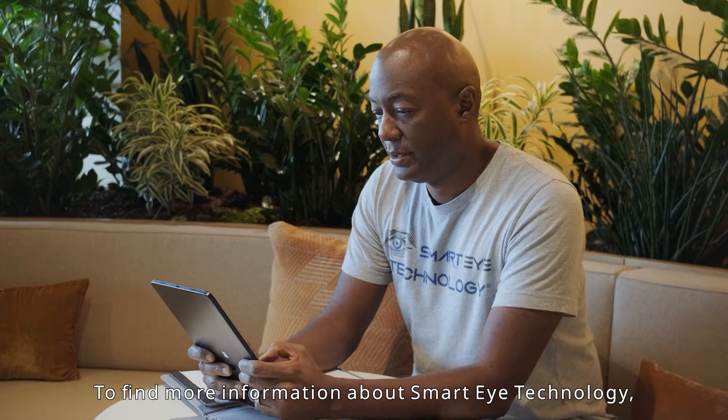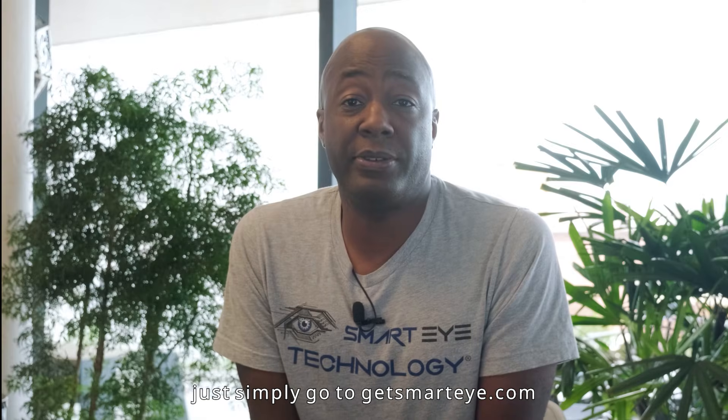To find more information about Smart Eye Technology, simply go to GetSmartEye.com — that's G-E-T-SmartEye.com.